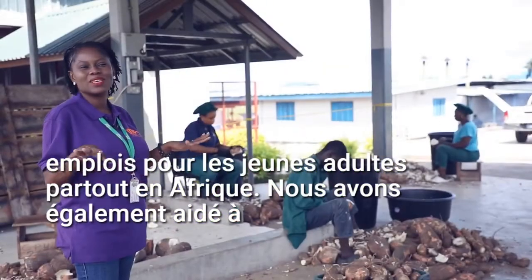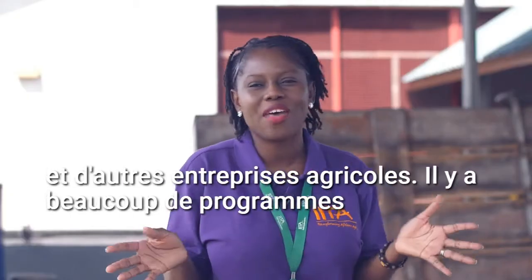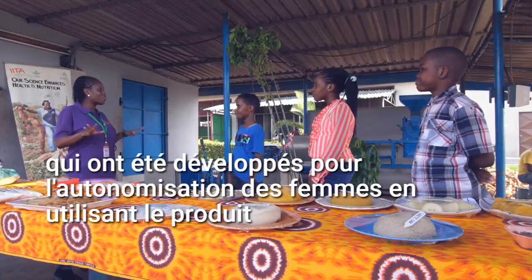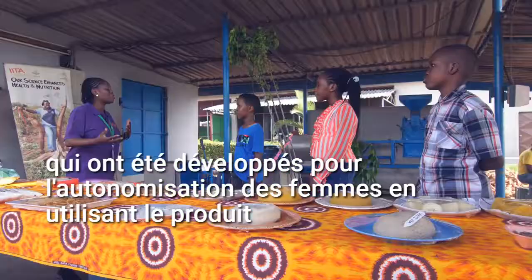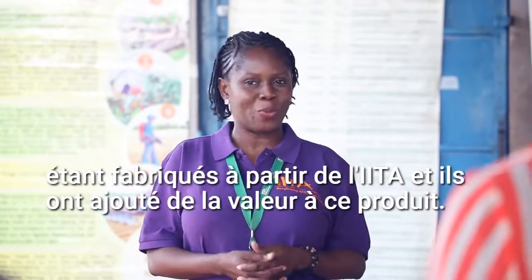We have also helped to kickstart most of those people into careers in agribusiness and other agricultural enterprises. There are lots of programs that have been developed for women empowerment by using the products that have been produced from IITA, and they've added value to these products.